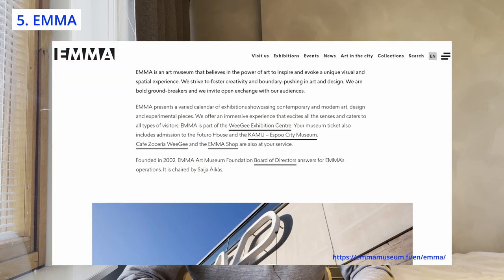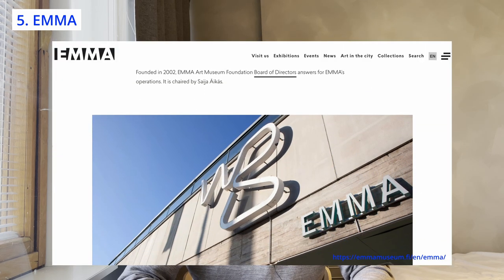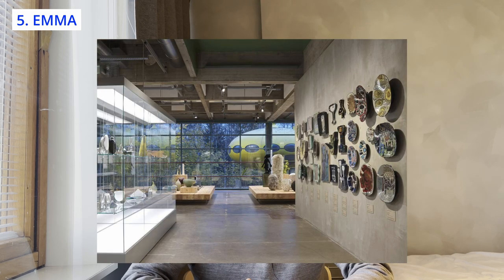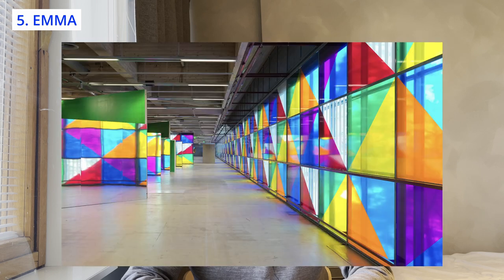Lastly, if you're a fan of modern art, Emma, Espoo Museum of Modern Art, is a great option. The museum is located in Espoo, which is a short train ride from Helsinki. I generally prefer traditional art to modern art, but despite this, I always enjoy visiting Emma. You can see everything from paintings to sculptures to installations and get a taste of contemporary art in Finland and other countries.